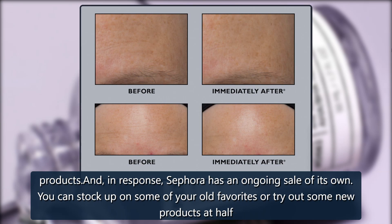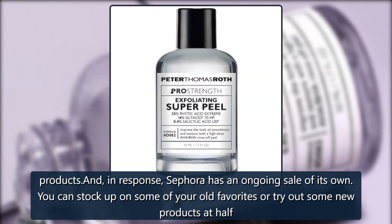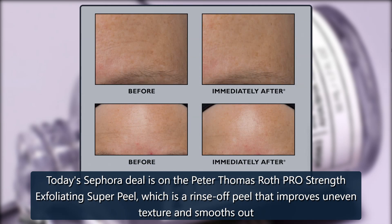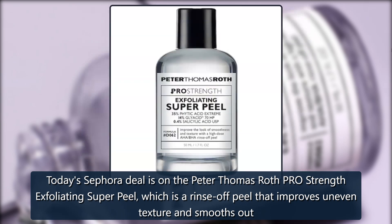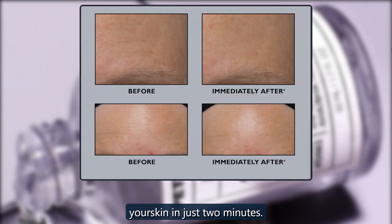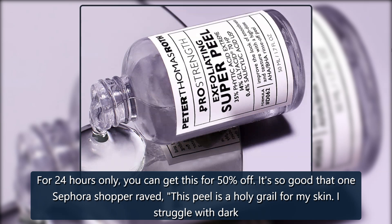And in response, Sephora has an ongoing sale of its own. You can stock up on some of your old favorites or try out some new products at half price. Today's Sephora deal is on the Peter Thomas Roth Pro Strength Exfoliating Super Peel, which is a rinse-off peel that improves uneven texture and smooths out your skin in just two minutes. For 24 hours only, you can get this for 50% off.